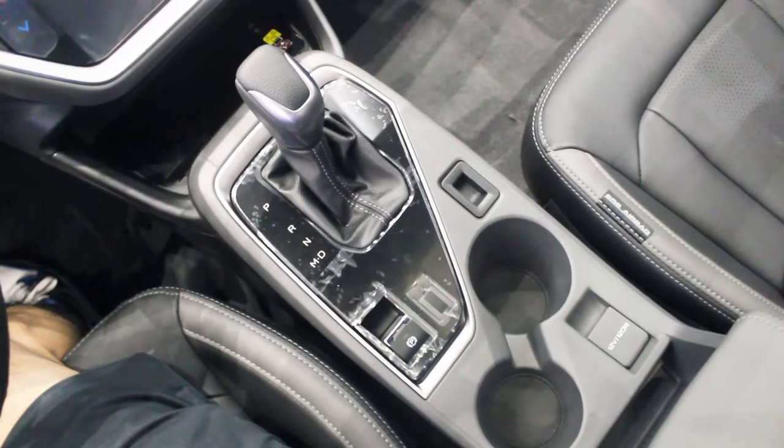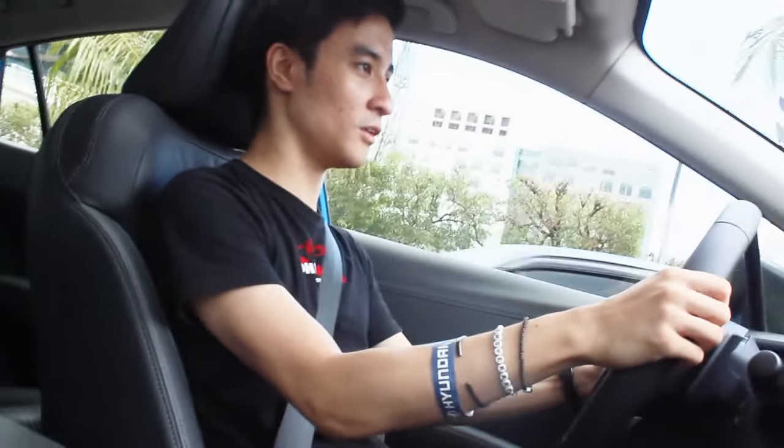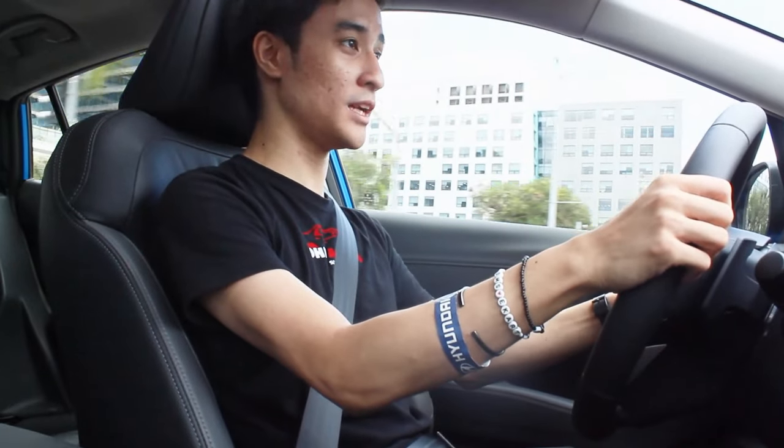What I like about Subaru CVTs is they're one of the best in the business — even better than Honda's CVT — because this CVT acts more like a dual-clutch transmission. It's very responsive. Yes, it only simulates gears, but it still acts like a dual-clutch. And the auto start-stop transition is pretty smooth and peppy.